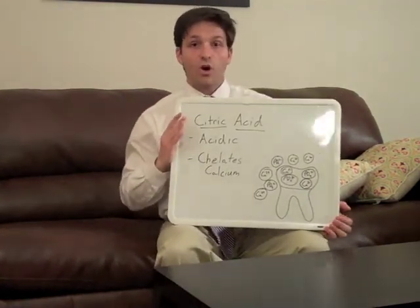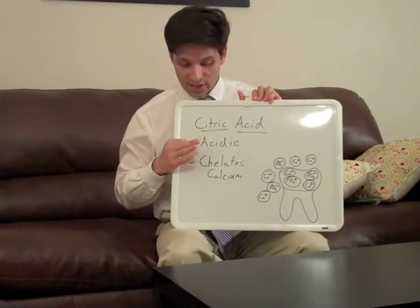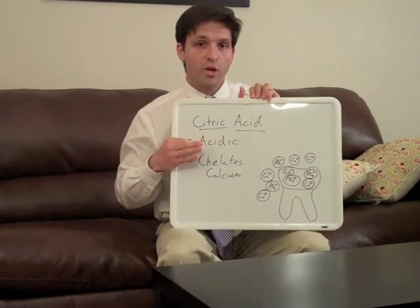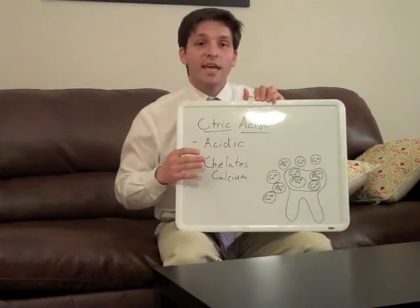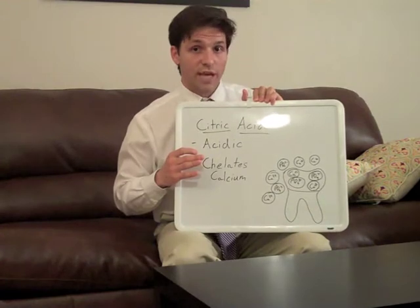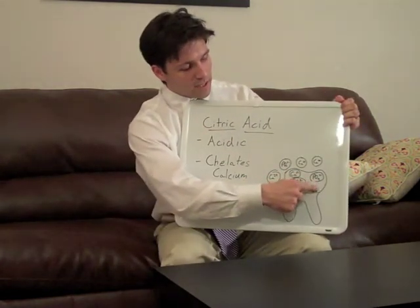Citric acid is harming your teeth for two big reasons. For one, it's acidic, which means that it's going to dissolve tooth enamel. And in addition to being acidic, it has a very strong affinity for calcium, and it will bind and remove calcium directly out of your teeth.